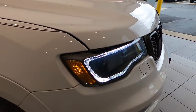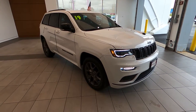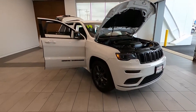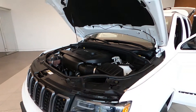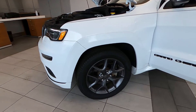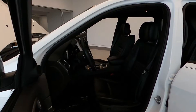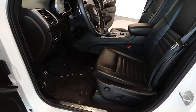It's brought to you in bright white clear coat over black premium interior. It's only traveled 18,583 miles. It's powered by a 3.6-liter 6-cylinder engine with an 8-speed automatic transmission and 4-wheel drive, giving you up to 25 miles per gallon on the highway.